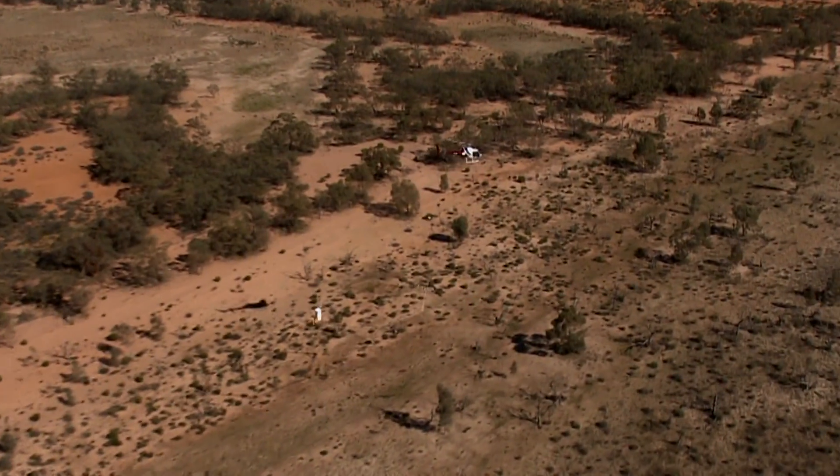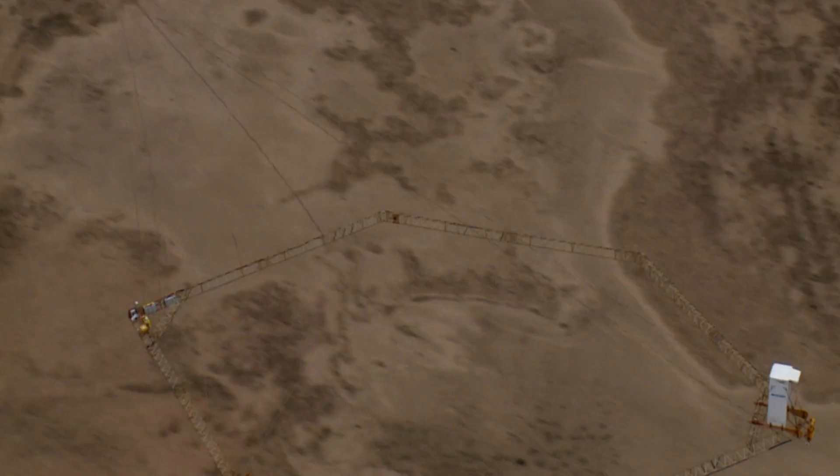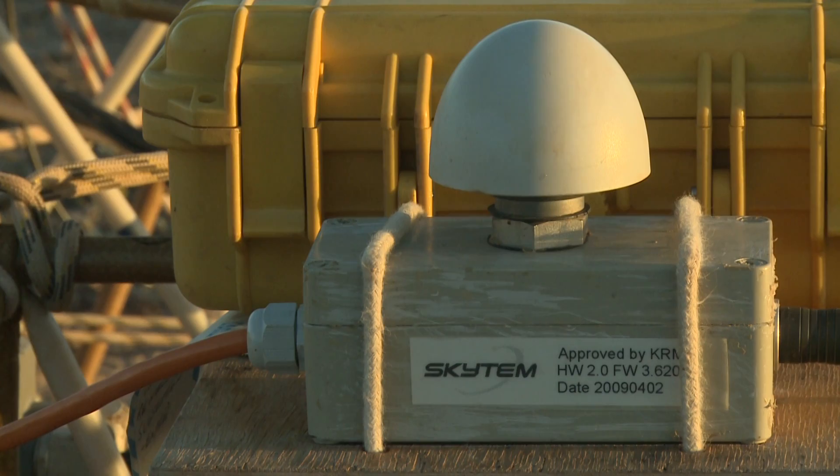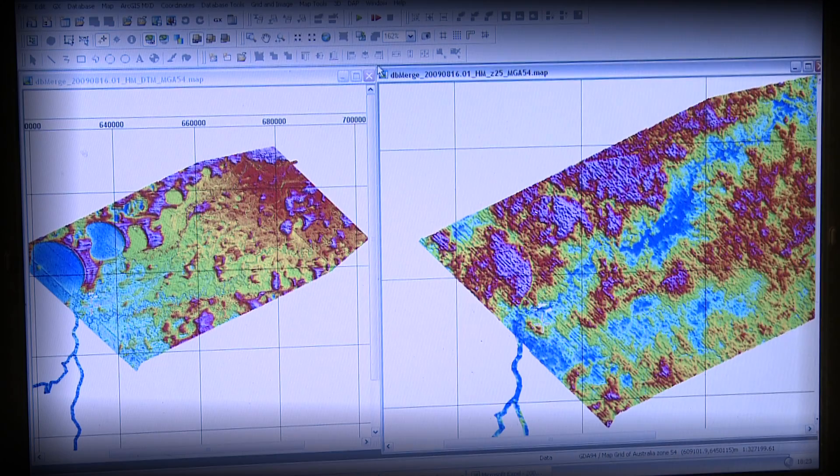Two helicopters scan the desert landscape, the frames suspended below transmitting and receiving electromagnetic signals. The signals show variations in the electrical conductivity of the ground and help map aquifers, aquitards, salinity and underground geological features.